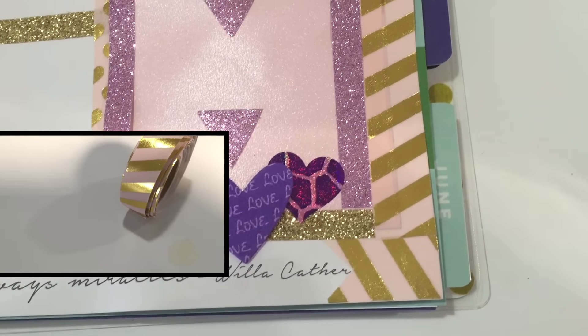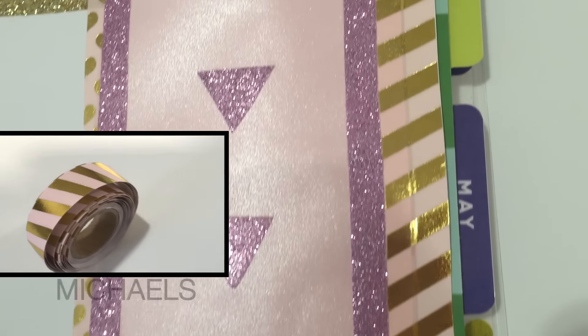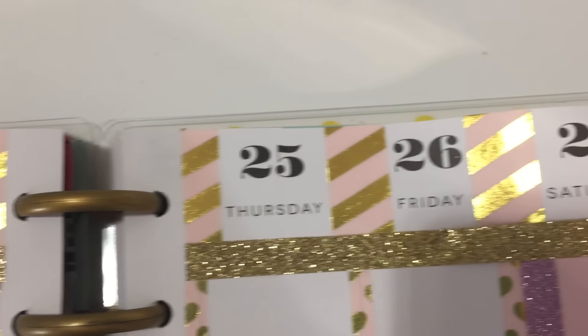I used this beautiful pink and gold striped washi tape that I found at Michaels as the border for the entire page, and I think it is absolutely gorgeous.